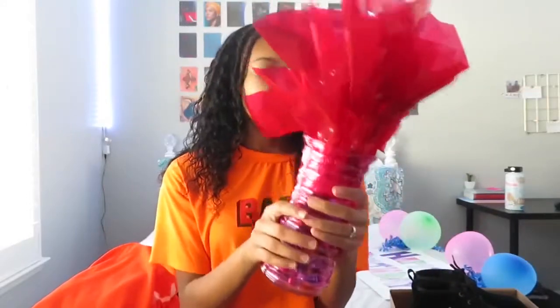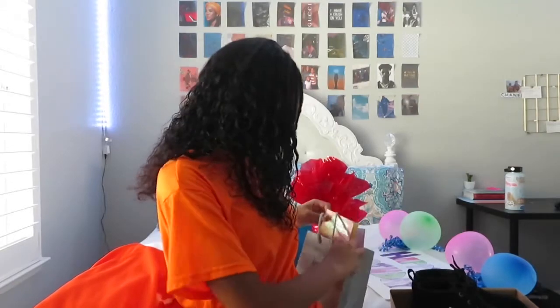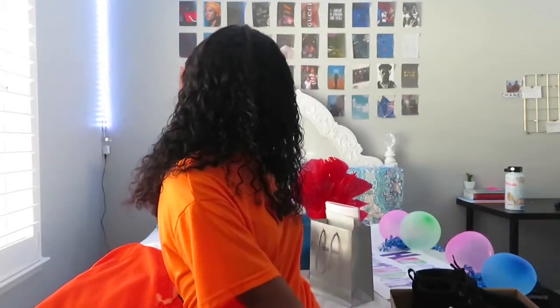We have some birthday cards in here. This one is from my grandma — she gave me $30 that is in my wallet, we're not gonna show that. And then this card is from my mom.